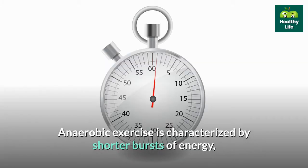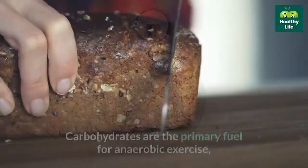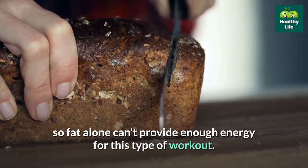Anaerobic exercise is characterized by shorter bursts of energy, such as from weight training or high intensity interval training. Carbohydrates are the primary fuel for anaerobic exercise, so fat alone can't provide enough energy for this type of workout.